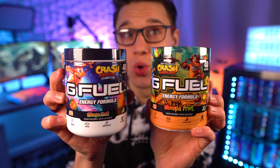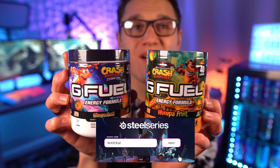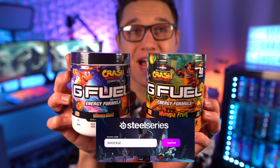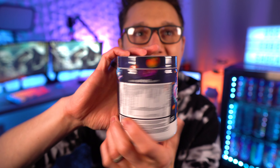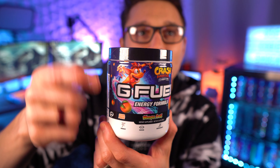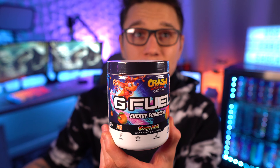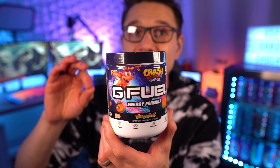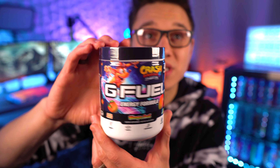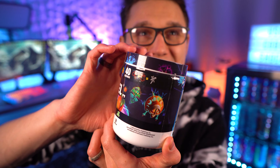Anyways guys, let's go ahead and take a look at both of these tubs. So we've got the new Wumpa Fruit reskin and the original Wumpa Fruit tub. I'm gonna be honest right off the bat — I think I like the new one more. The old one has kind of a spacey black background with the Wumpa fruits on it. Wumpa fruit, if you don't know, is a sort of man-made video game fruit — it's not real. In real life, Wumpa fruit is not a thing; it's supposed to taste like apple and mango.